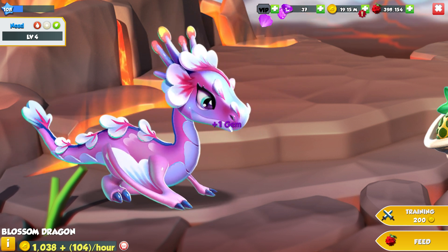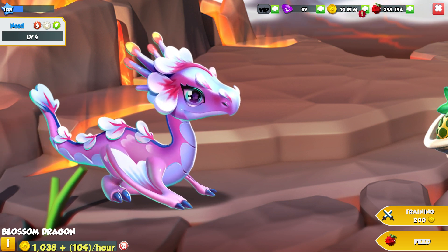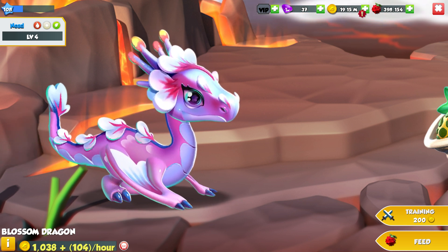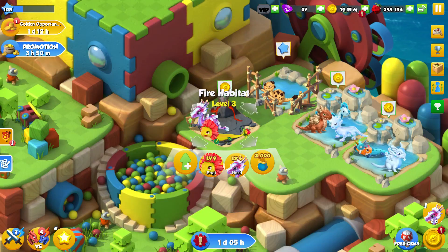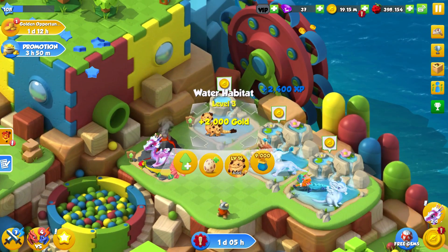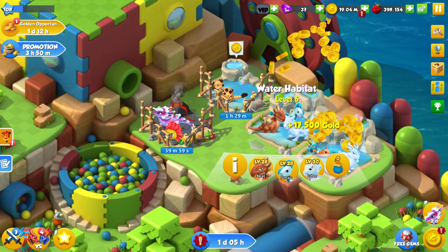Another awesome dragon to add. She's fire, light and plant. I imagine she'd be really good for someone that just unlocked the light element — just that typing is pretty interesting in general. Let's upgrade these habitats as much as we can because we need the space.